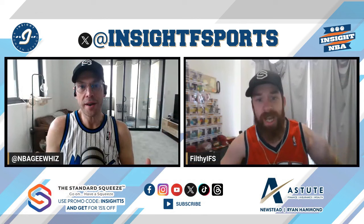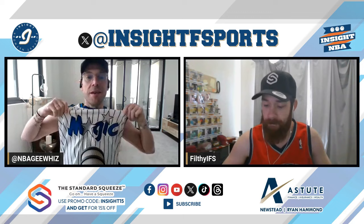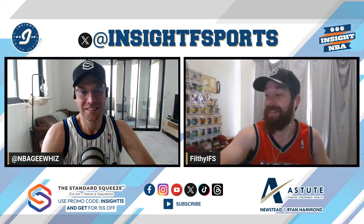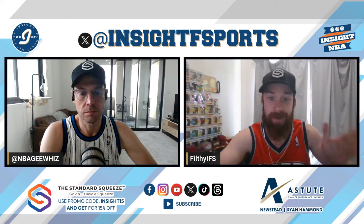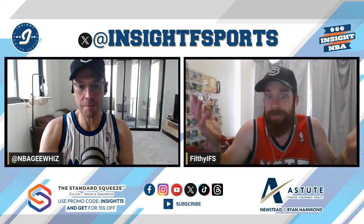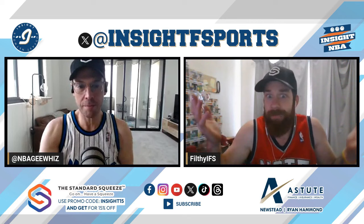Welcome everybody to Matty's Mocks, the first in the series where I'm going to take you through PICs 1 to 14. I'm picking at number one to start it off with my guy Jake Skidmore. The draft is opening up right now. No surprises — it's going to be Nikola Jokic with the number one pick. It's pretty much the consensus number one pick, and I won a league with him last year.